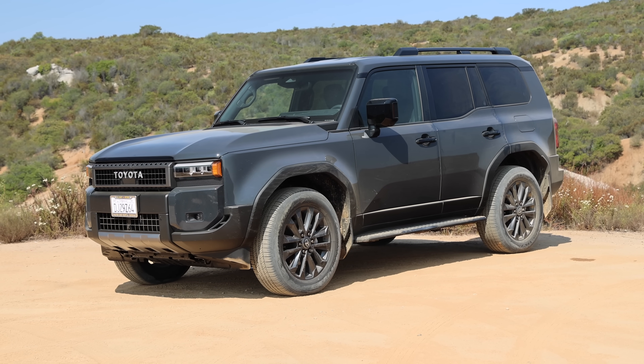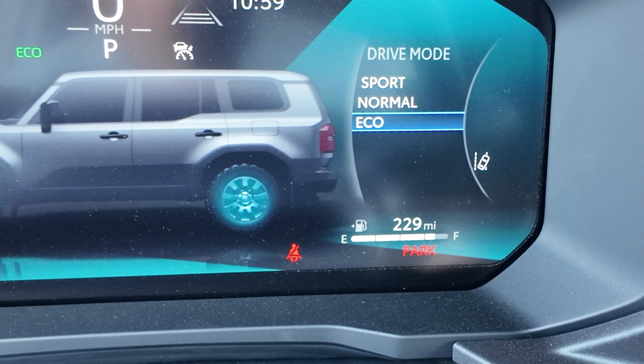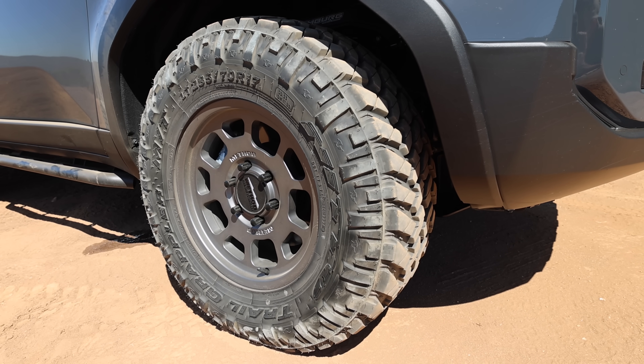One thing I didn't think was going to be a weakness — in fact I almost thought it was going to be a strength — is fuel economy. The Land Cruiser is a hybrid, rated at 22 MPG city and 25 MPG highway, but I haven't seen anywhere close to those numbers. Even with the stock street tires, driving extremely conservative in eco mode in the slow lane, I barely got 20 MPG on the freeway. Now with bigger, more aggressive, heavier tires, that's really wrecked havoc on my fuel economy, so I've got to rethink what weight tire I'm going to put on here.